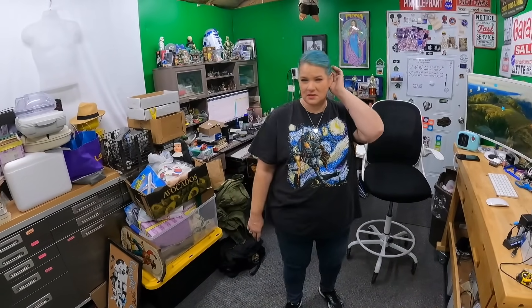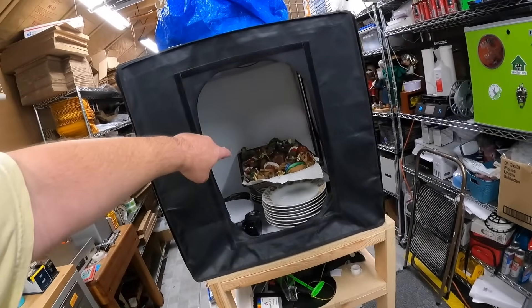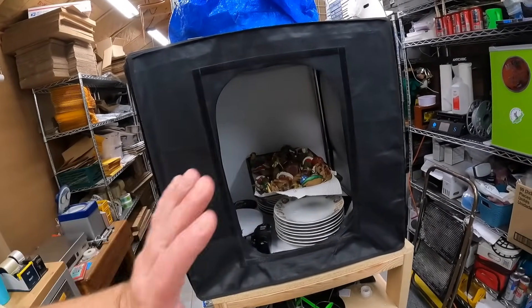Good morning everyone, welcome back to the shed. I'm Lonnie, I'm Candace. Two days before Thanksgiving, Candace did it again — we went and bought some stuff last night, and it was more stuff than I was expecting. We are inundated right now. We have the best problem in the world for a reseller. If you look around the shed, we're busting at the seams.